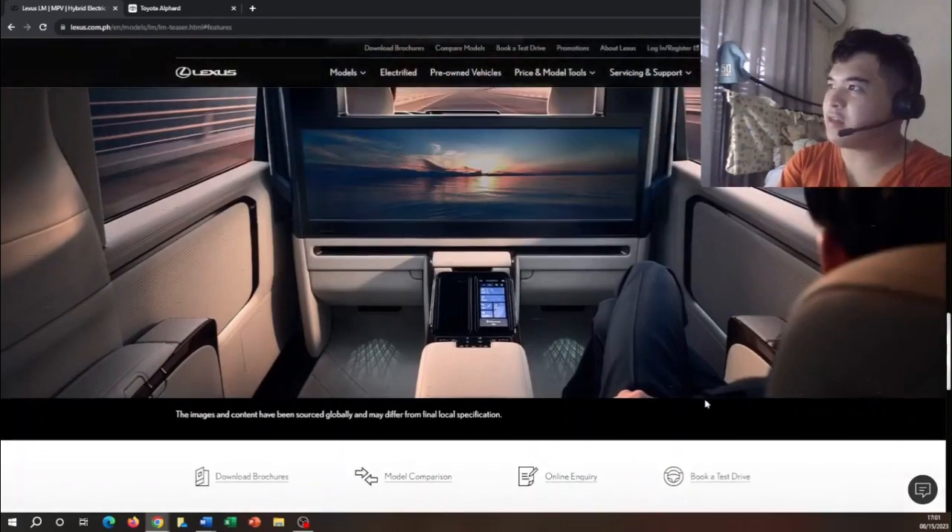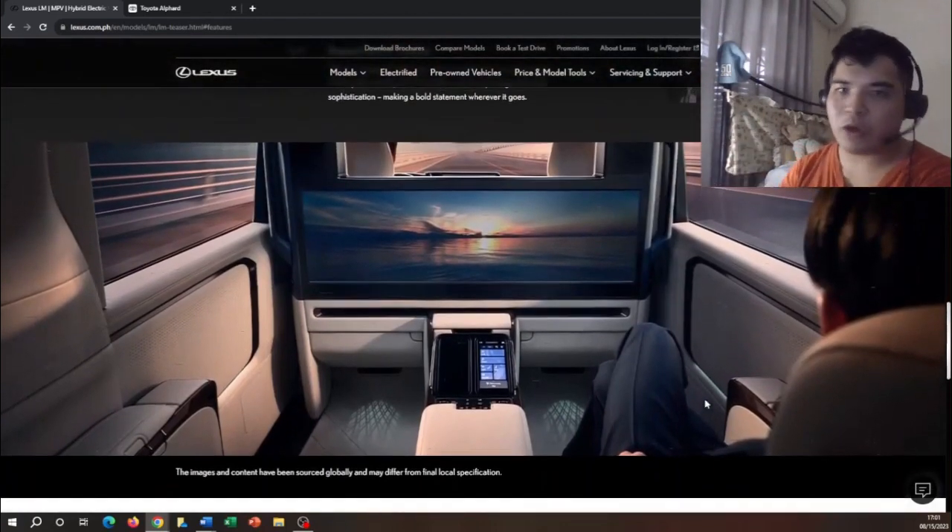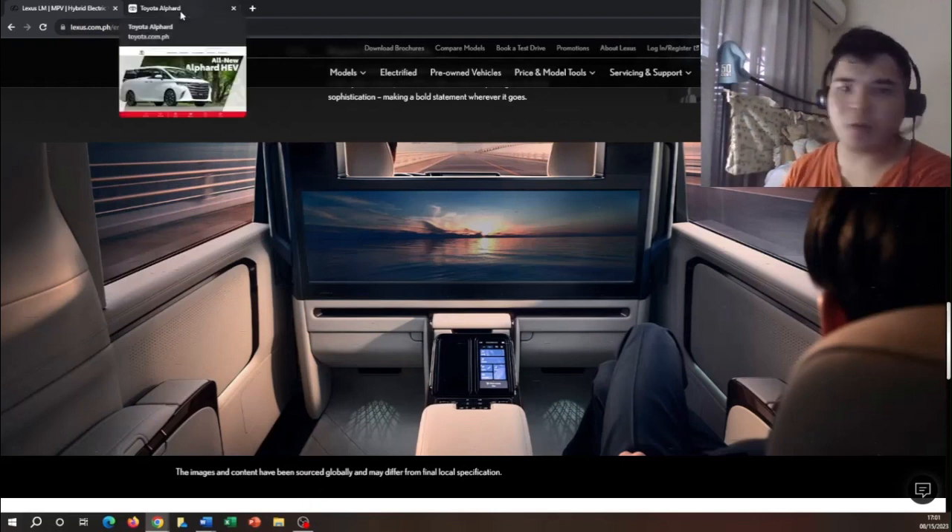That's it for the Lexus LM. Let me know in the comments down below what you think about these vehicles — would you consider the Lexus LM to be more luxurious than the Alphard? If you're interested in checking out these vehicles, I will link the Lexus and Toyota Philippines websites in the description below.